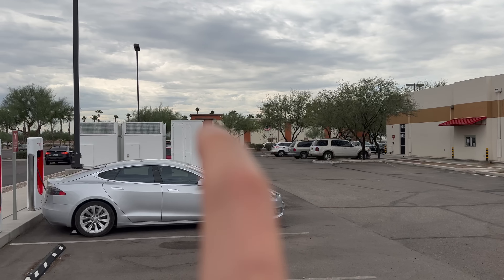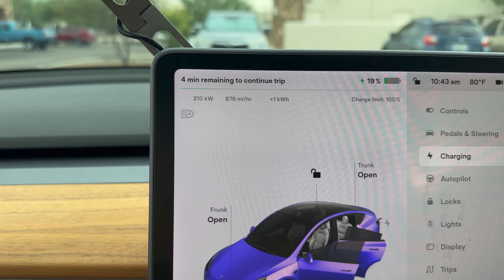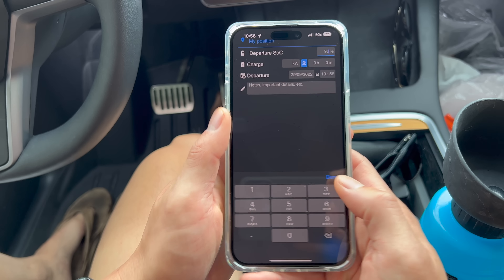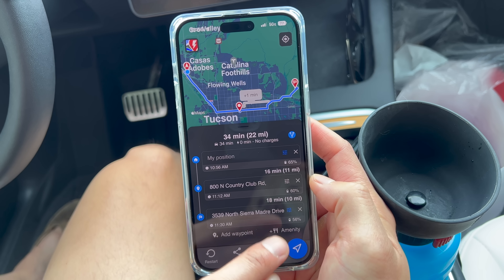Arrived at the Tucson supercharger — 250 kilowatts, superchargers on both sides. We're at 19% already charging at 210 kilowatts. We're going to my cousin's apartment first, then the Airbnb. I need to calculate how much charge I need — I want to arrive at the Airbnb with 30-40%. Right now we're at 61%. If I leave at 65%, I'll arrive at the Airbnb with 56% — no problem, we can definitely leave.